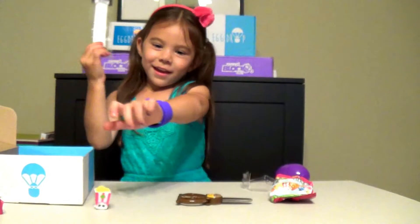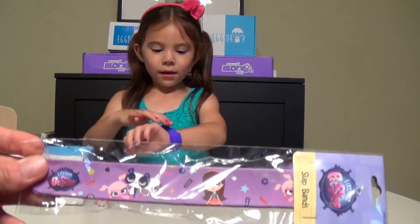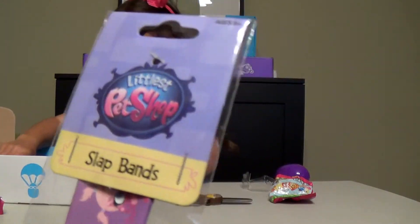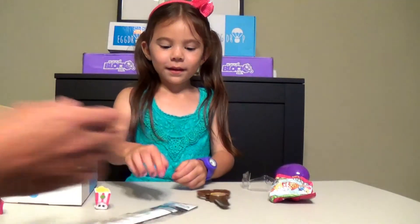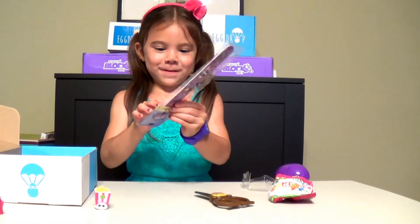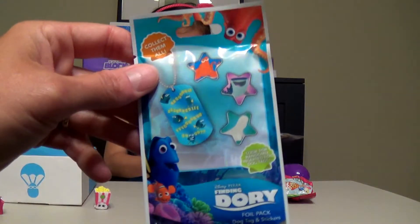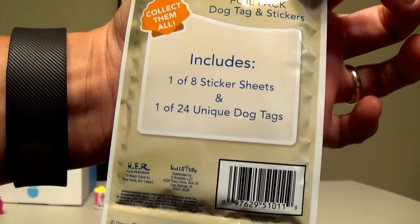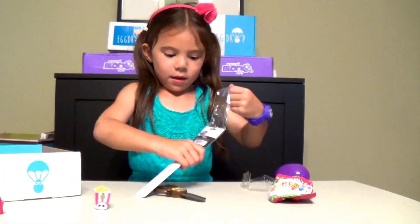What else do we get? Ooh, a snap watch. Cool. Wait, don't you have one on right now? Not a snap, a slap bracelet, a slap band. It is the Littlest Pet Shop. And Maddie, what color is it? Purple. It's a purple, your favorite color. While Maddie's trying to open that up, I'm going to show you one of the other things we got. We got a Finding Dory dog tag and stickers. It includes one eight-sticker sheet and one of 24 unique dog tags.